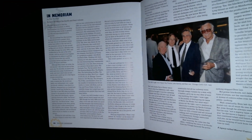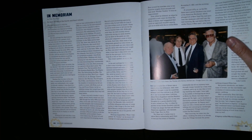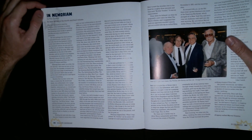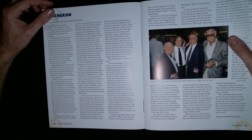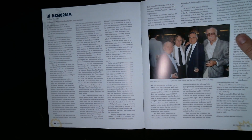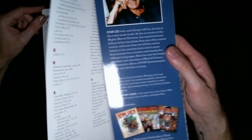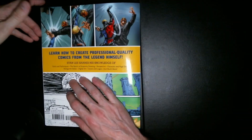He makes cameos in every Marvel movie. I don't know when he started doing that, but until he died he made an appearance as a minor character with like one line in each Marvel superhero movie that came out for many many movies, and that was always kind of fun that he did that. And that's the end — we're at the index, back of the book. Yeah, we made it guys.